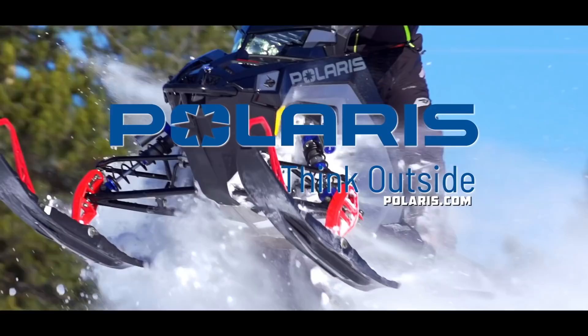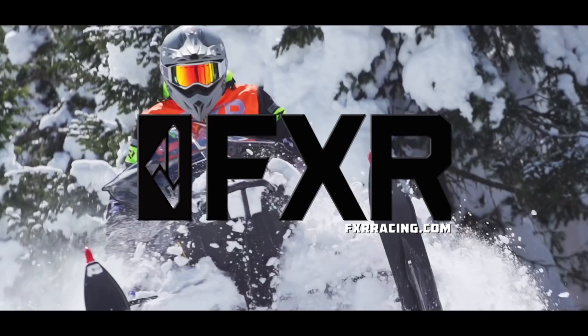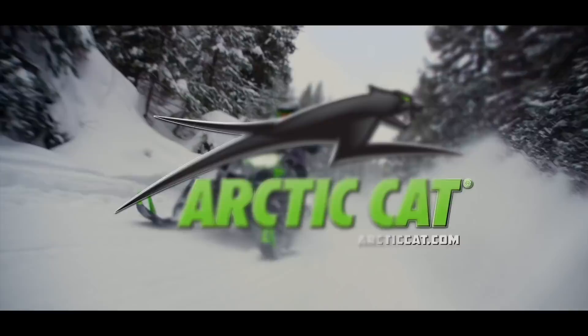Snow Tracks has been sponsored by Polaris — think outside. Yamaha revs your heart. The regions of Quebec by the sea — discover our ride ideas. FXR Racing: maximum versatility for all conditions. And by Arctic Cat snowmobiles.